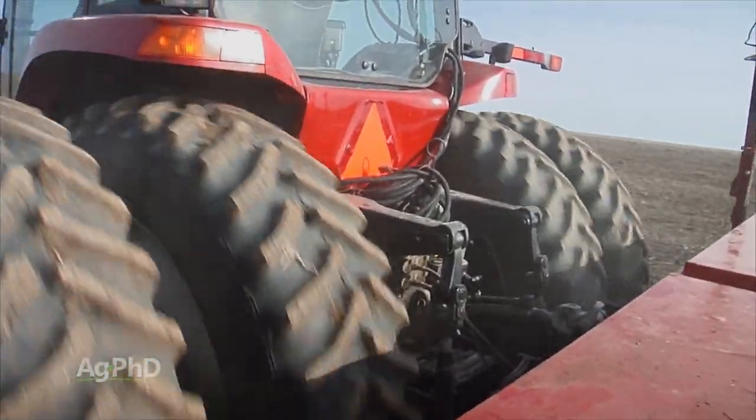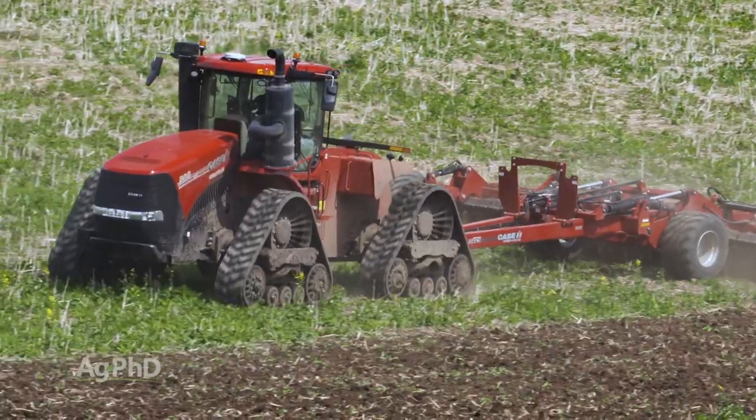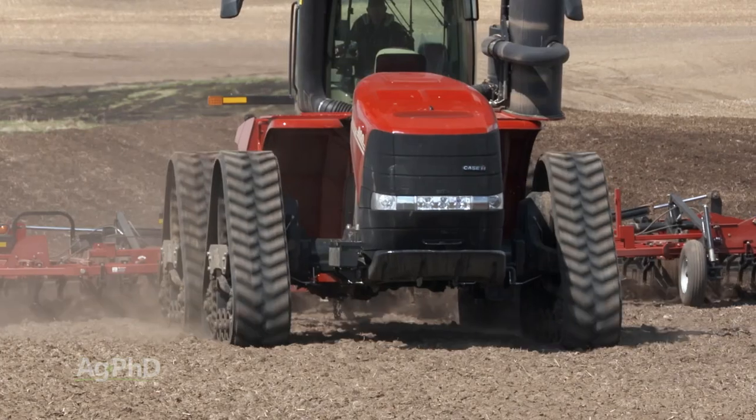There are tire hop issues, and you've got to deal with weighting and ballasting too. One good thing about tracks is that they're balanced all the time, and only one front ballast weight is there just to balance out the tractor.